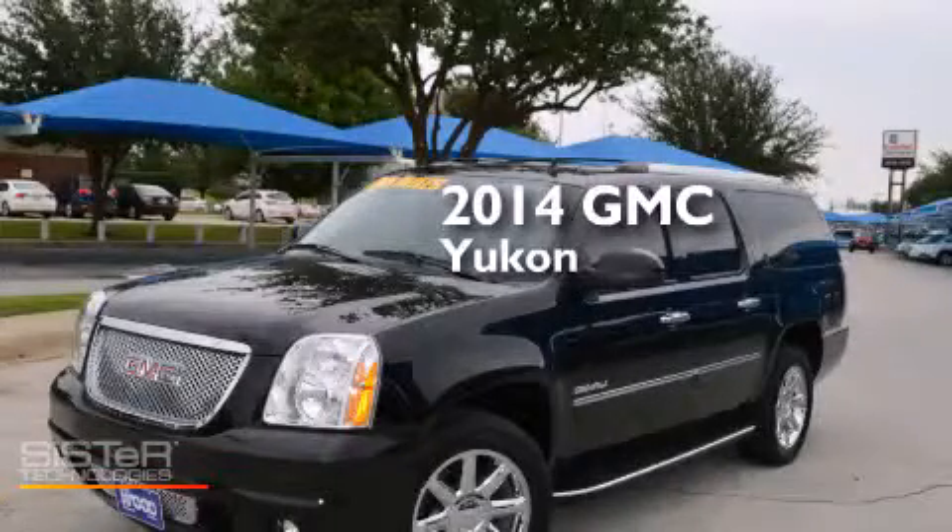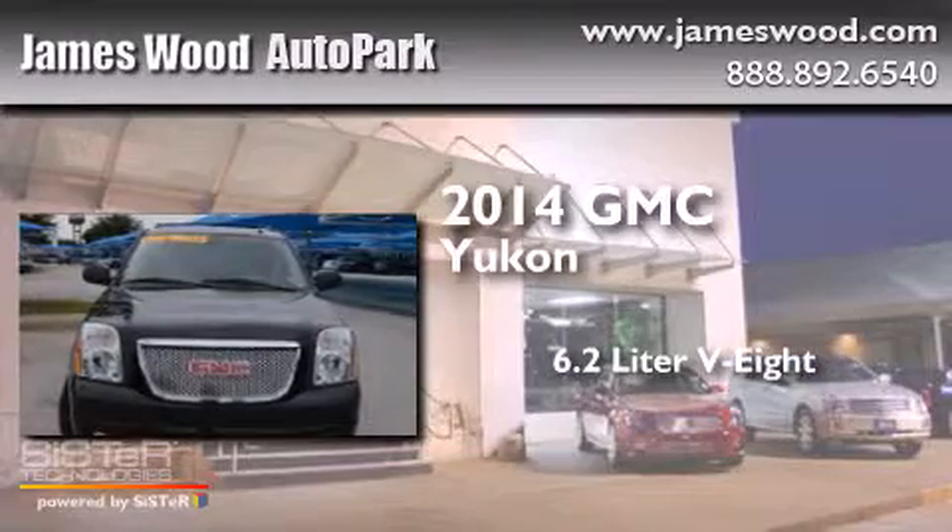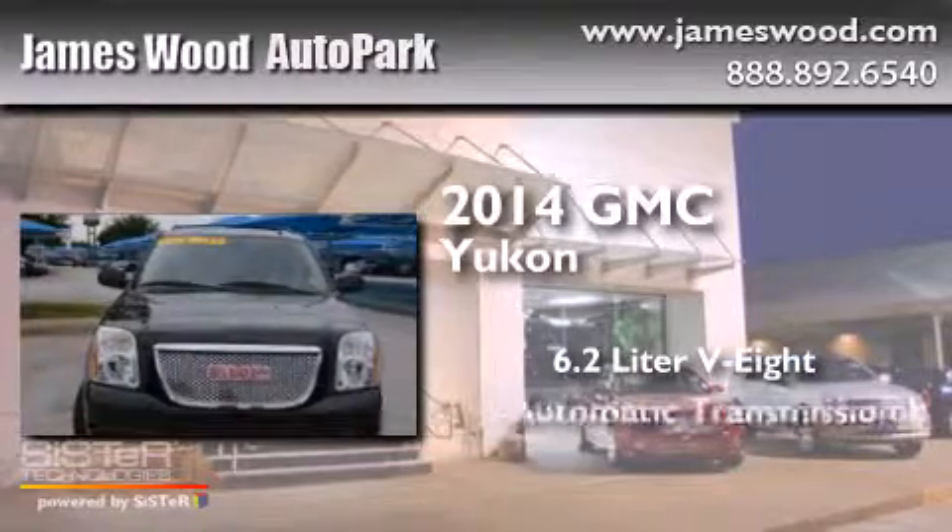This is a 2014 GMC Yukon. It has a 6.2-liter 8-cylinder engine and an automatic transmission.